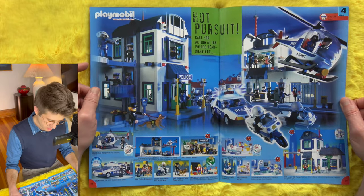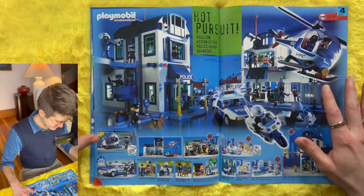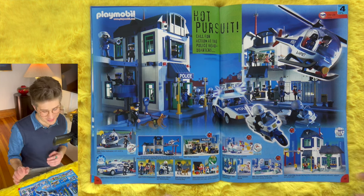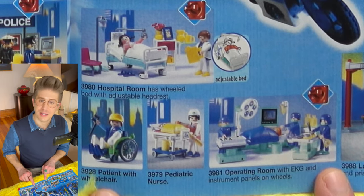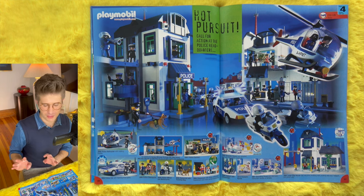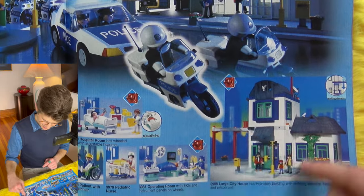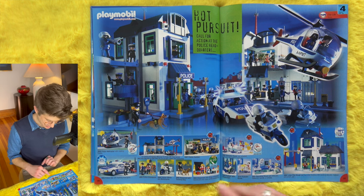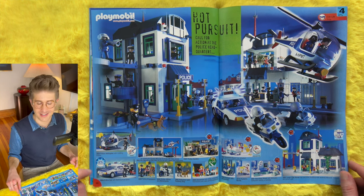Hot pursuit — call for action at the police headquarters. We're in a hot pursuit with sirens, motorcycles, helicopters, snipers, and police dogs. Here's more hospital stuff — that's more my speed. Hospital room with a wheeled bed and adjustable headrest, pediatric nurse, operating room, patient with a wheelchair. It seems what we have here is a City House building that could be used for anything: a hospital, police station, or fire station. Two-story building with working elevator, heliport, and prison cell. I don't know what else would have a prison cell in it — maybe a shopping mall with an intense security team.